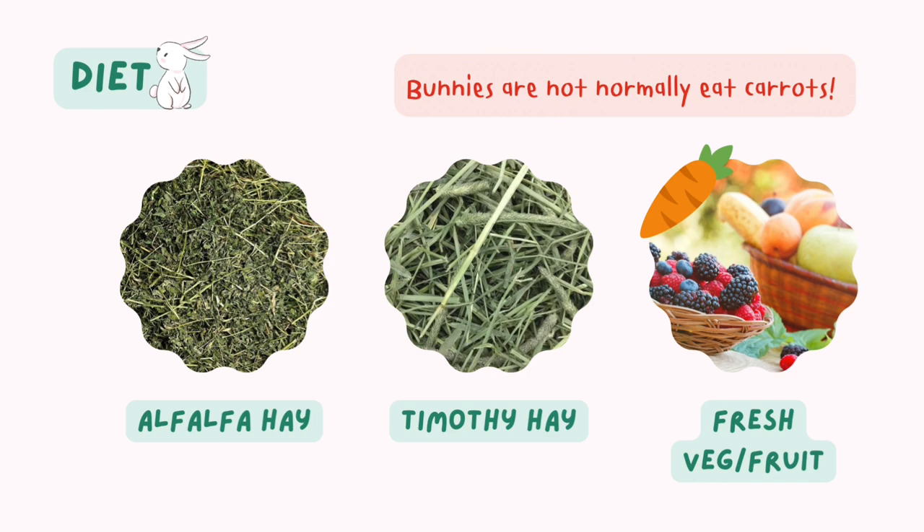Regarding the diet, this cafe feeds them pellets and some fresh carrots as well. I have never fed my bunny with pellets, so this is an awesome opportunity to see if diet actually makes a difference to their health. I found that 3 of the Holalops here are underweight.